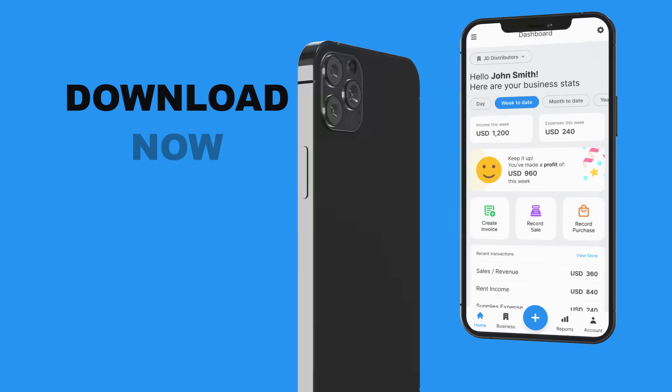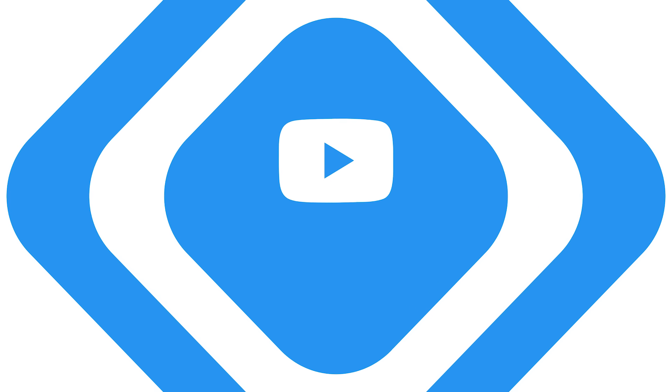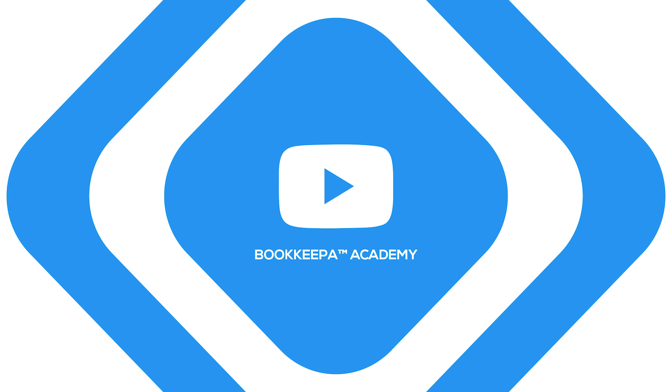BookKeeper is available on both Android and iOS. Download now. For more information, visit bookkeeper.com. Don't forget to follow and subscribe to our social media pages. BookKeeper — hustle without hassle.